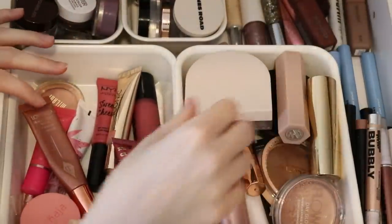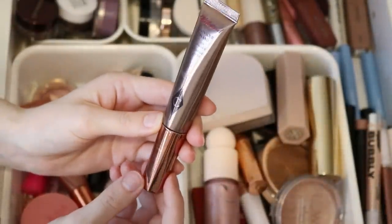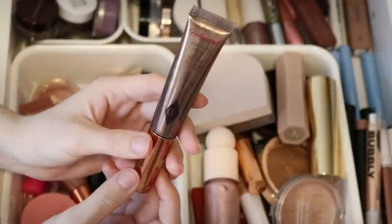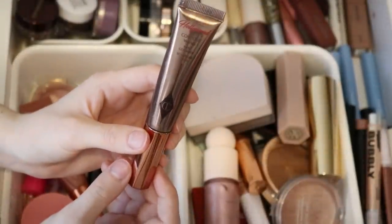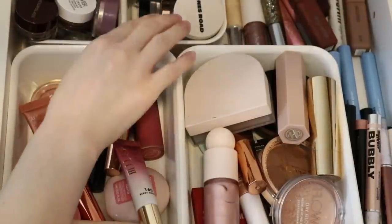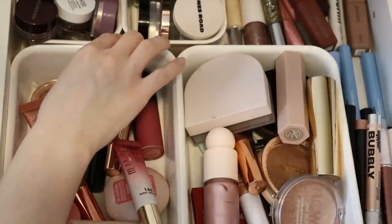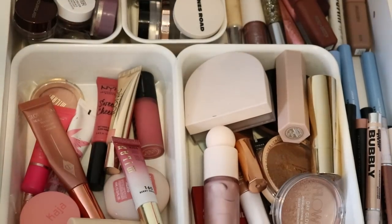I haven't put the Charlotte Tilbury Contour Wand in in a while — I have the fair to medium one. Honestly, this isn't my favorite product ever. I know it's super hyped up and I don't necessarily feel like it's worth all that hype, but I do own it and I want to use it before it goes bad, especially since it's a liquid product with a shorter expiration. So let me put this in. I also have a feeling I'll periodically grab some of these cream individual eyeshadows throughout the next few weeks — my favorites were in my best one-and-done eyeshadows video recently.